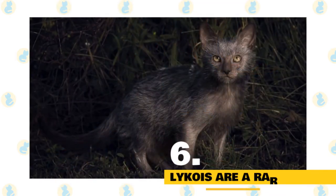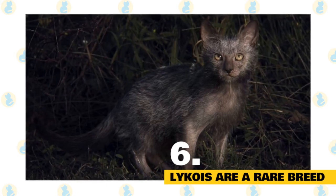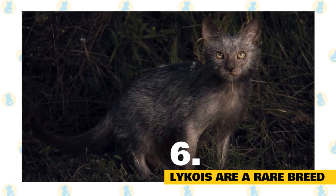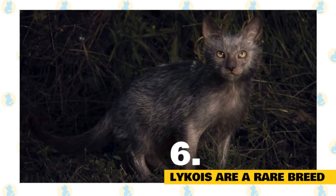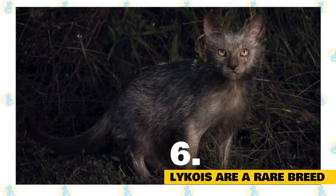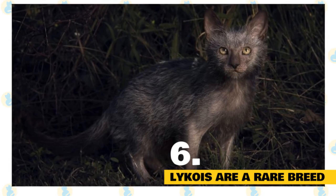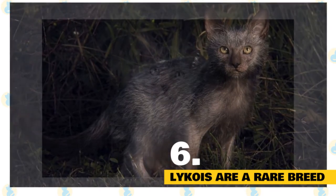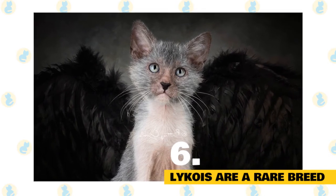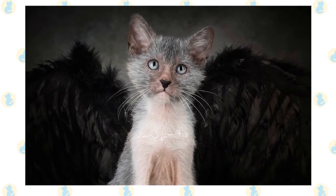Lykoi cats are a very rare breed. Lykoi kittens for sale will be difficult to buy. The werewolf cat is a very rare breed, so expect to pay about $1,500 for a kitten. An intact adult Lykoi cat may cost up to $2,500. While there are a number of breeders who specialize in this breed, the waiting lines are quite long. If a breeder says they can get you a cat sooner, then beware of them — they are not a legitimate breeder and the Lykoi may not be purebred and may have been raised in a kitty mill.